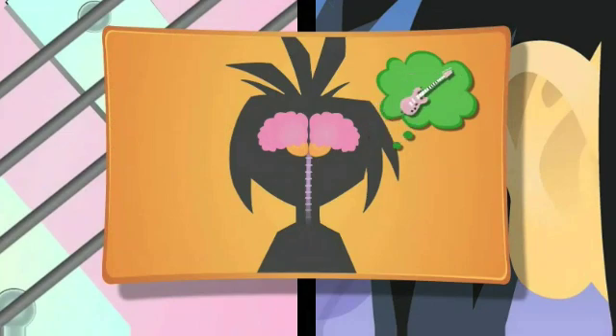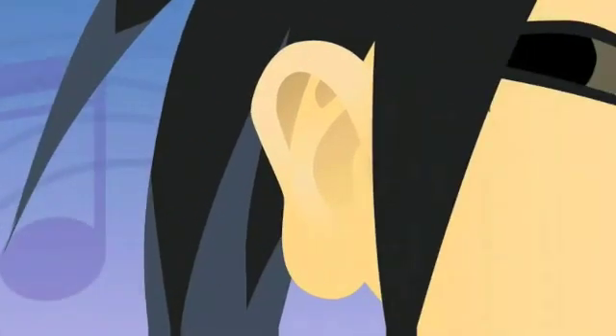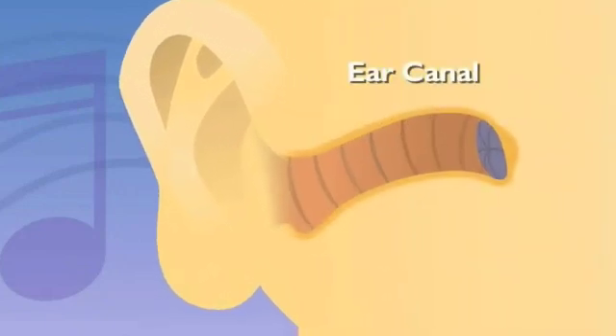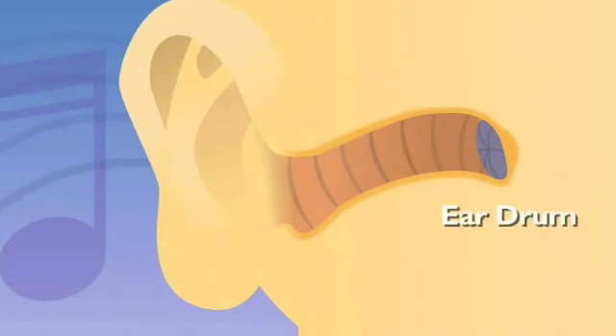Different parts? Like earlobes? Well, the earlobes are part of the outer ear. The outer ear is all curvy and windy. Its shape helps funnel sound into the ear canal. The canal is the hole in your ears? That's it. The ear canal leads to your eardrum, the first stop for sound.